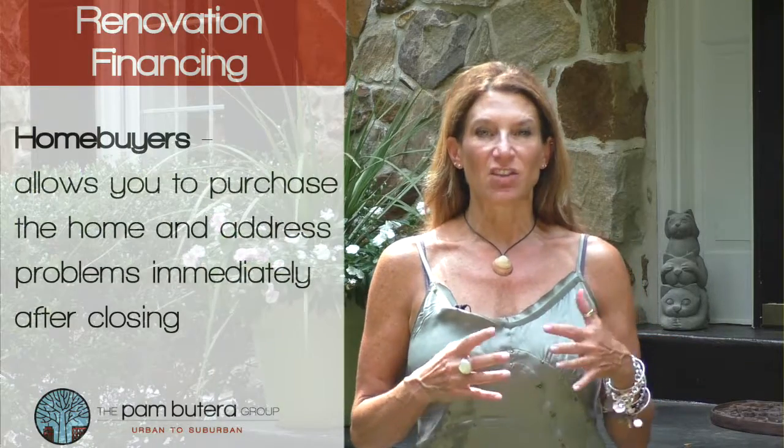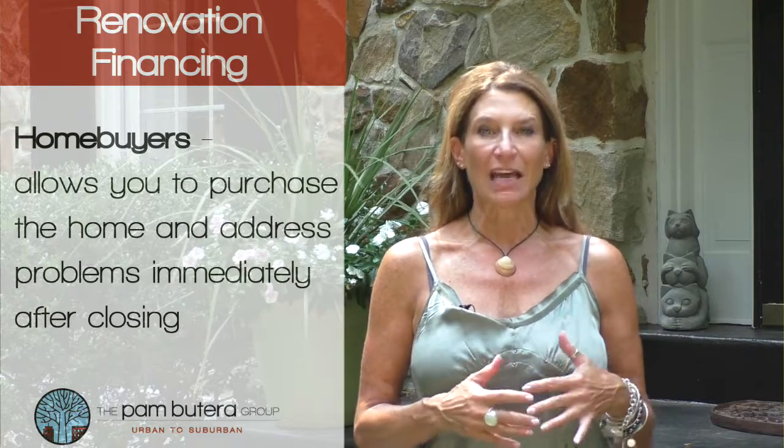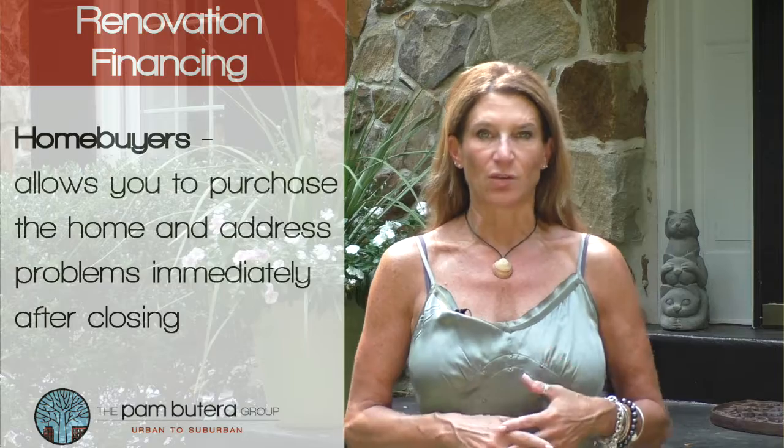Hi, it's Pam with the Pam Beterra Group. Did you know there's something out there called renovation financing? It accomplishes two needs in one loan. For home buyers who see a vision of a house that's in less than ideal condition, this will allow you to purchase that home and address the problems immediately after closing.